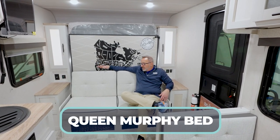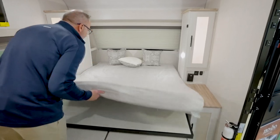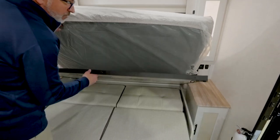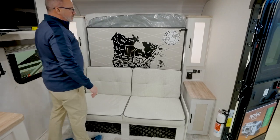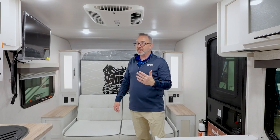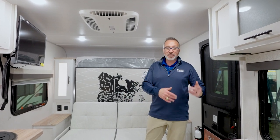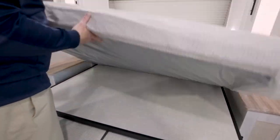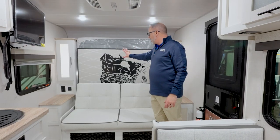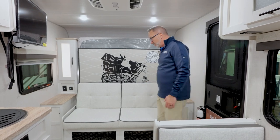I'm seated right here in the front portion where you're going to find the Murphy bed. This is a comfortable jackknife sofa, but the thing I like about Murphy bed systems is if you don't need the space and you're okay getting all activities done outside and just crashing at night, there's no door and no curtain. The Murphy bed system is pretty easy to use.